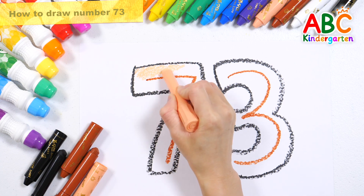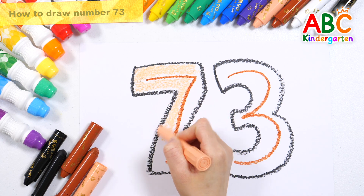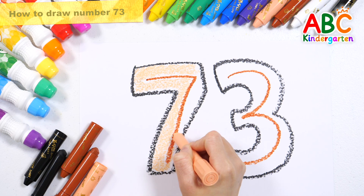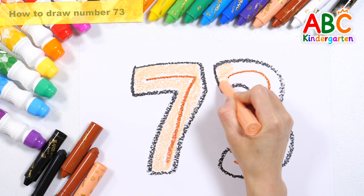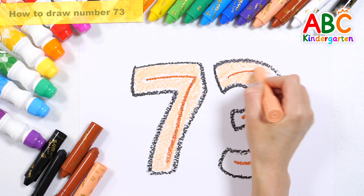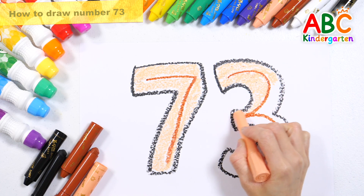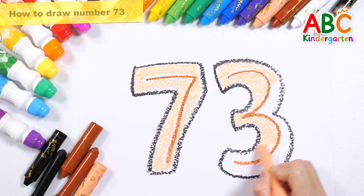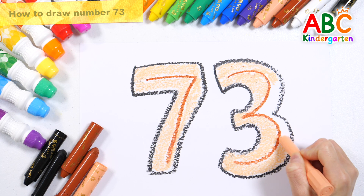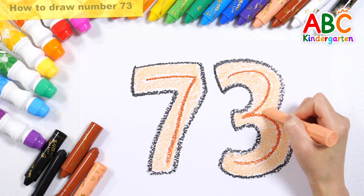Tick tock, tick tock, tick tock, tick tock.